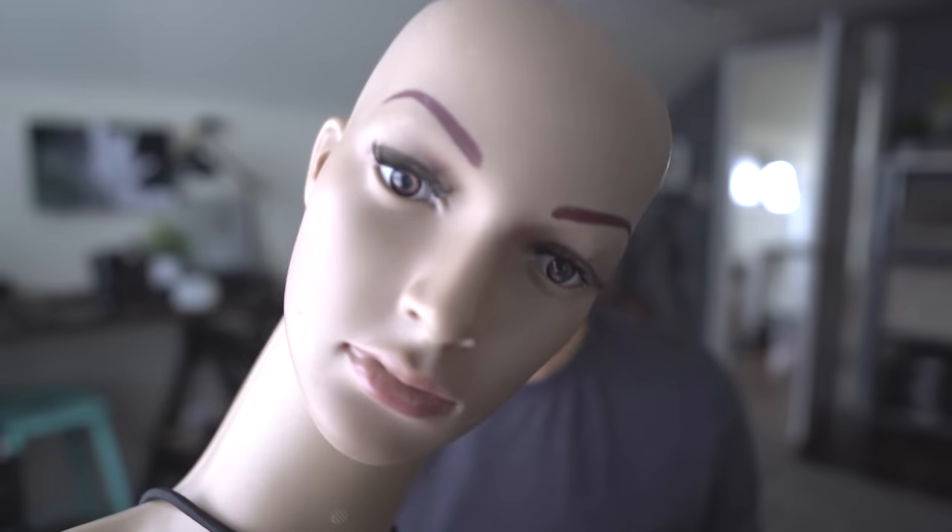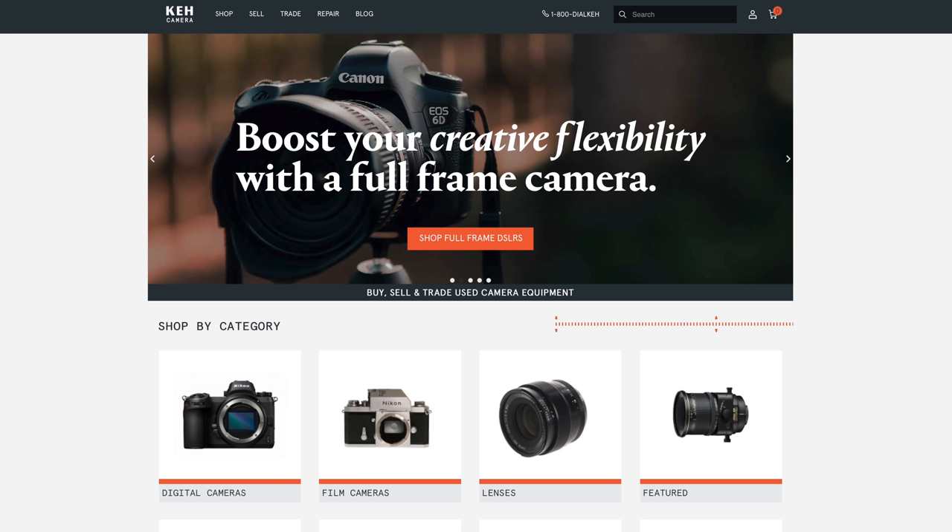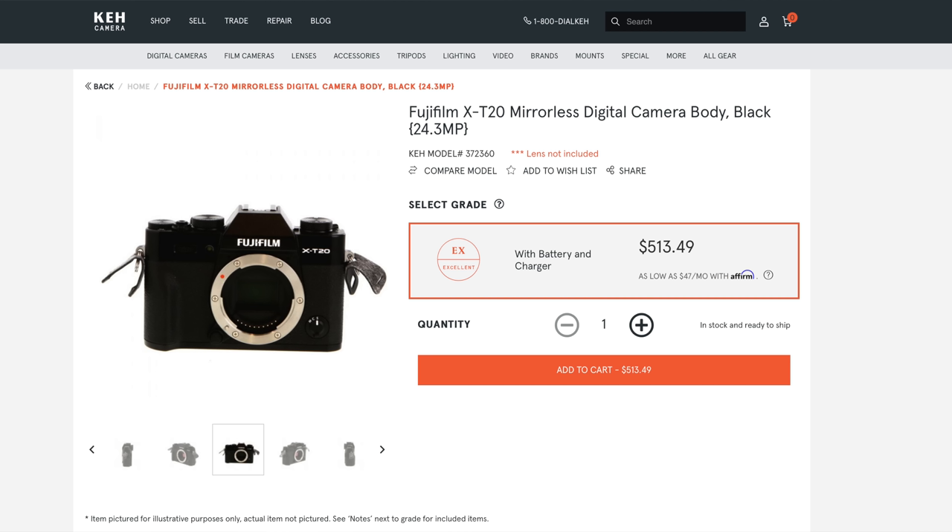Buying used camera gear can be scary, kind of like this mannequin head. That's why I shop at KEH. This is not a sponsored video. One of my pet peeves is when someone's like, 'I just happen to be selling all my camera gear, sponsored by KEH.' For those of you that don't know, KEH is a seller and a buyer of used camera gear, and I've bought a lot of stuff from KEH and I've had no problems whatsoever.